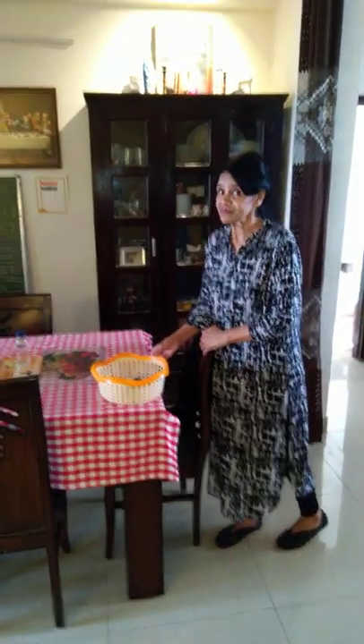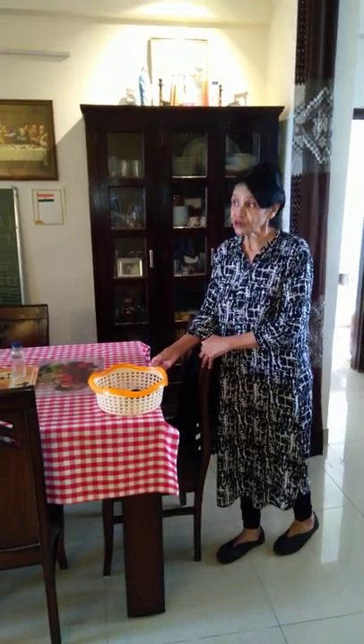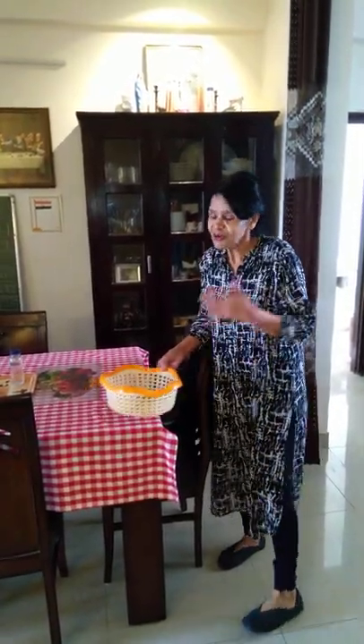Hi everyone, I'm Vanessa and I live on the ninth floor. I'm going to show you my little garden on the ninth floor and I'm going to harvest spinach, so come along, let's go.